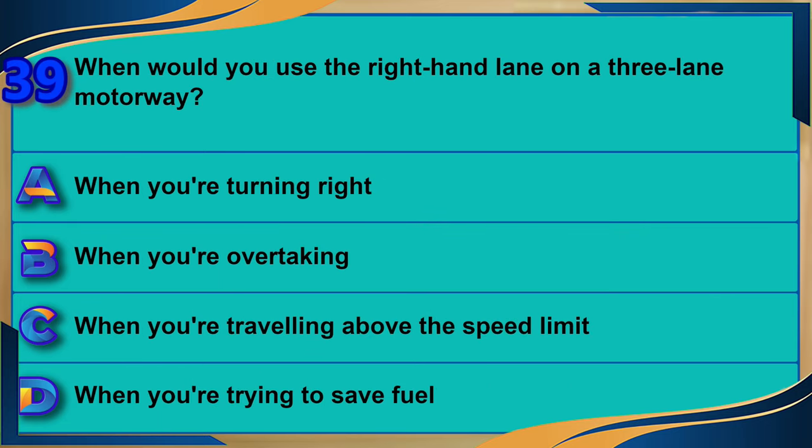When would you use the right-hand lane on a three-lane motorway? A) When you're turning right. B) When you're overtaking. C) When you're traveling above the speed limit. D) When you're trying to save fuel. The correct answer is B: when you're overtaking.